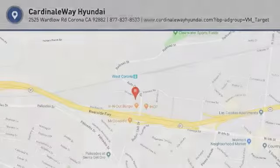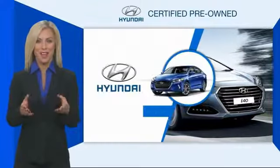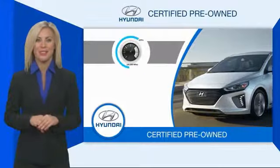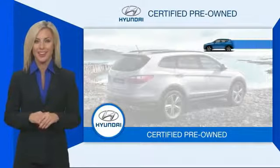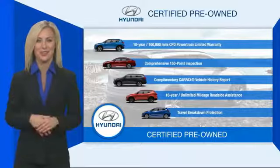Your new ride is just a phone call away. Hyundai certified vehicles will provide you the confidence you desire in your next vehicle. All certified Hyundais come with a limited powertrain warranty, a comprehensive inspection, roadside assistance, and much more. Contact your Hyundai dealer today to learn more about the Hyundai Certified Program.